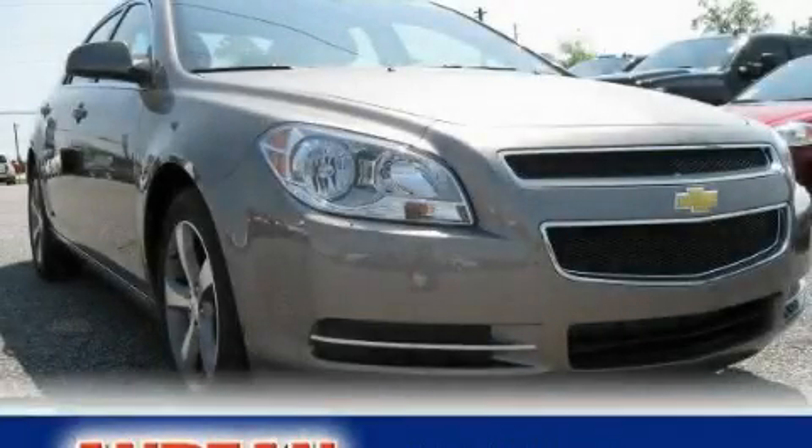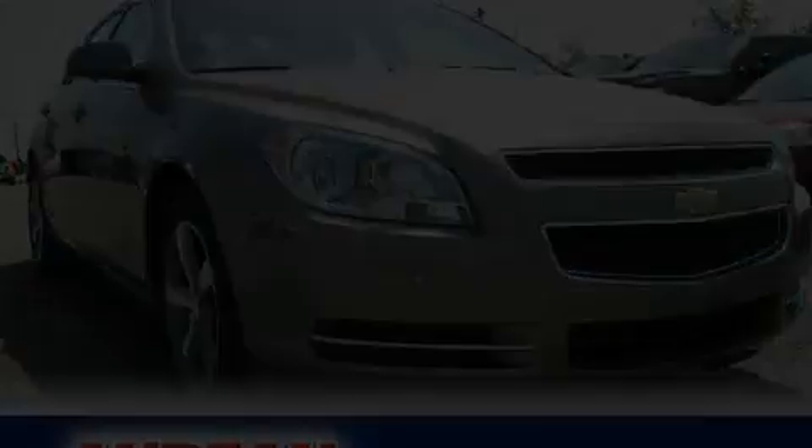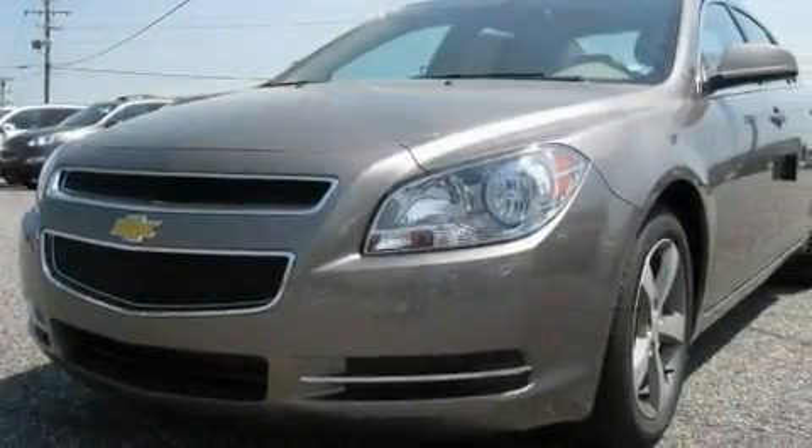This is a brand-new 2011 Chevrolet Malibu. It features a 2.4-liter four-cylinder engine and a six-speed automatic transmission.